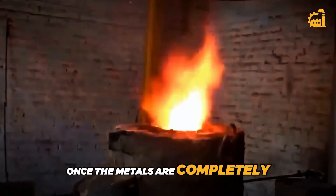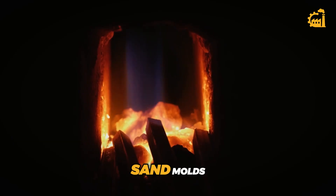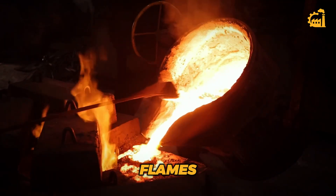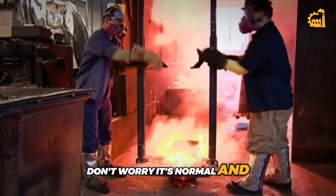Once the metals are completely melted and mixed, it's time to pour the liquid metal into the prepared sand molds. The moment the molten metal touches the sand, it can sometimes cause small flames due to the gases in the hardened mold. Don't worry — it's normal and under control.